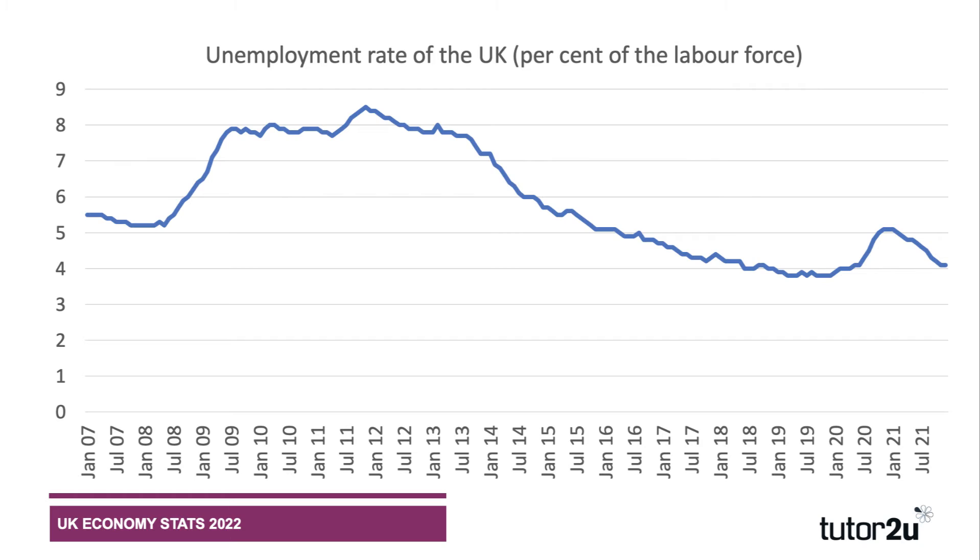Unemployment peaked at 5.1 percent and has fallen steadily since, to just over four percent — currently 4.1 percent of the labor market. It's going to be pretty tough to get it below four percent, especially as 2022 could be a tough year for the economy. Much of the remaining unemployment is long-term and structural in nature.